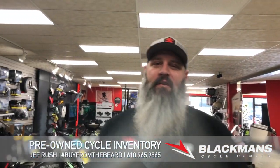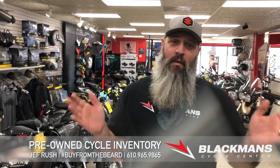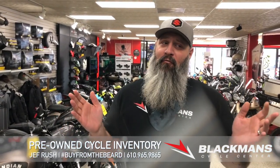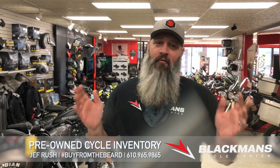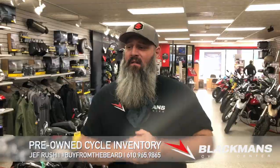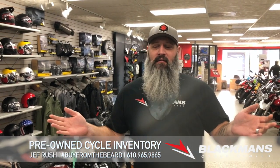Hi, Jeff from Blackman's. I want to talk to you today — importantly, because I know we're in January. I know it's 19 degrees out, but realistically, we are like 90 days away from full-blown motorcycle season. So, my pre-owned inventory right now is overflowing.